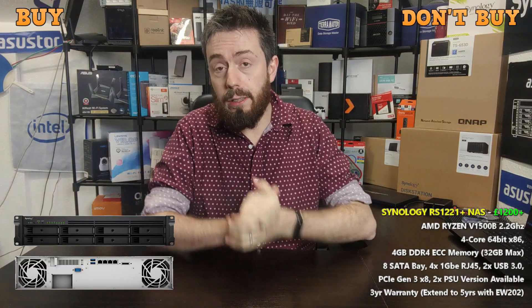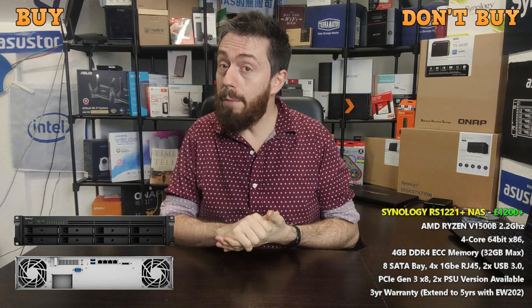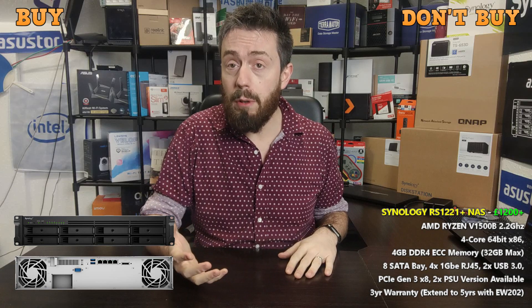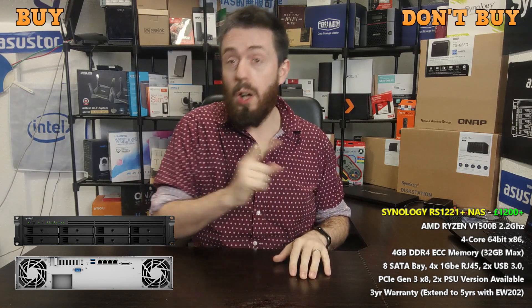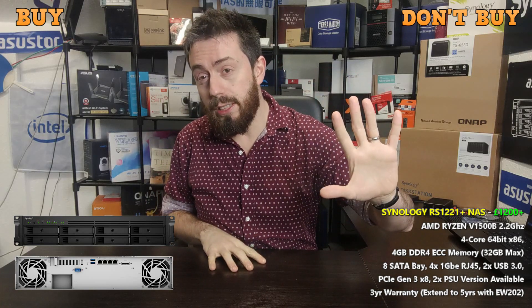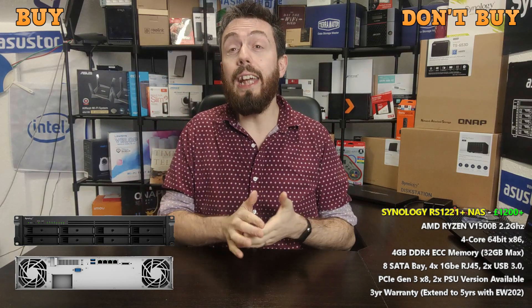Hello and welcome back to another 5v5: Should you buy the Synology RS1221 Plus? It's their new half-depth rack mount 8-bay for the SMB — small, medium business — market. Although I do have a full hardware review and software overview of this device coming soon, it has been delayed, but I thought we'd push on and get the 5v5 out of the way early. Today I'm going to tell you five reasons why you should consider buying the RS1221 Plus, and five reasons why you might not want to.